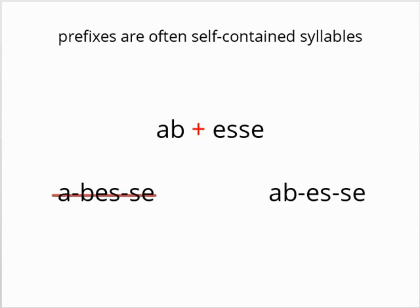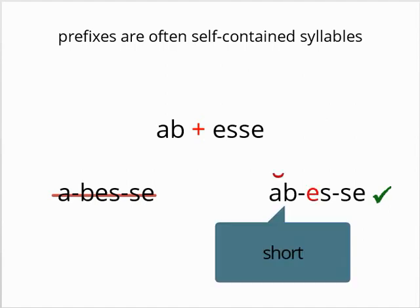The second special case is that prefixes tend to be self-contained syllables. Obesse, for example, is a compound of ob and esse, and although standard syllable rules would lead to a-bes-se being the division, the ob likes to stay intact, so the word is actually divided as ob-es-se. This means that there are some closed syllables that are actually short because the next syllable does not begin with a consonant. These will generally be prefixes.